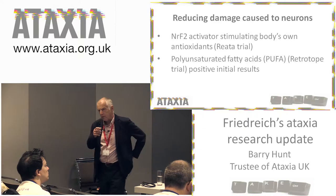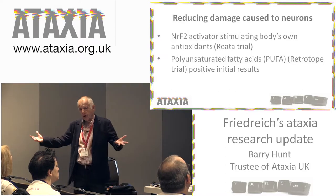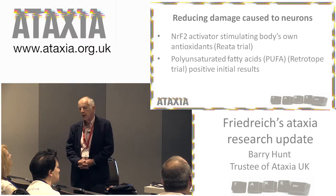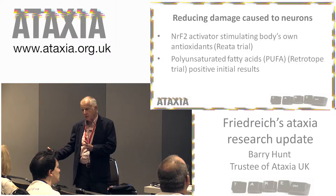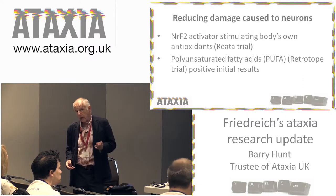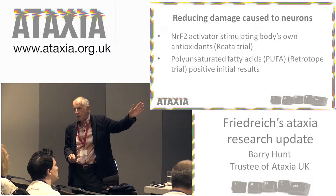If frataxin is low, the mitochondria are not being geared properly and the cells are suffering because of excess production of oxygen-free radicals. Are there ways of making the cells less sensitive to that — more antioxidant? There is a natural system called the NRF2 activator system, which activates the cells into producing more antioxidants. In heart and cardiac muscle cells of people with Friedreich's, the level of this NRF2 activator is really depressed, so it does look like a potential avenue. There is a clinical trial ongoing on that.